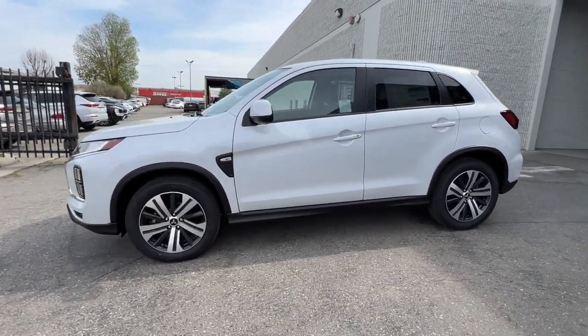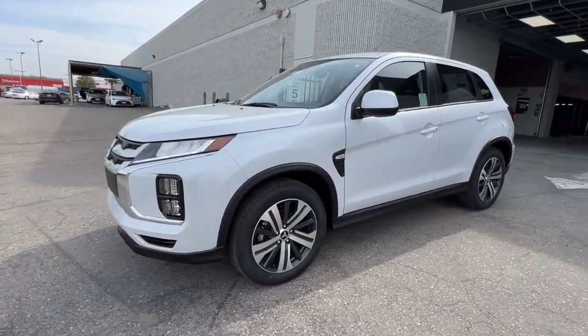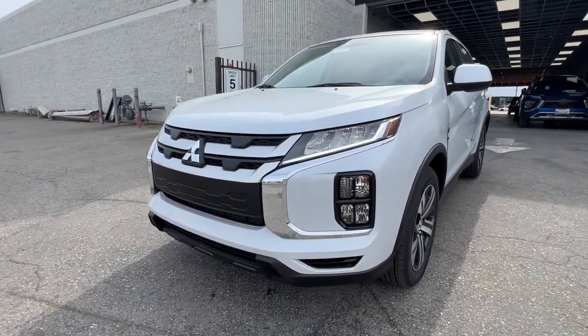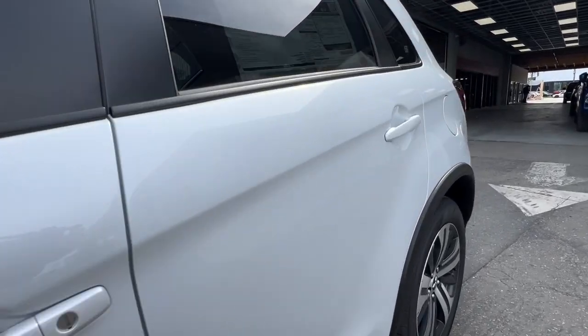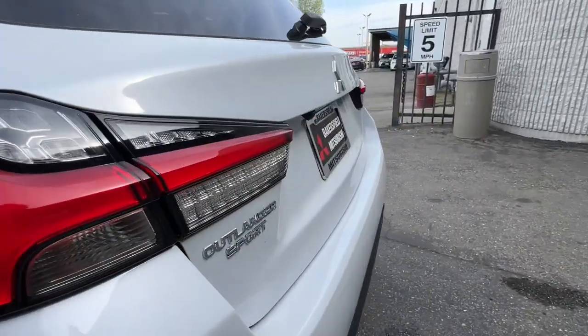Keyless entry, fog lamps, backup camera, heated mirrors, aluminum wheels, electronic stability control, steering wheel audio controls, alarm, rain sensing wipers, intermittent wipers.